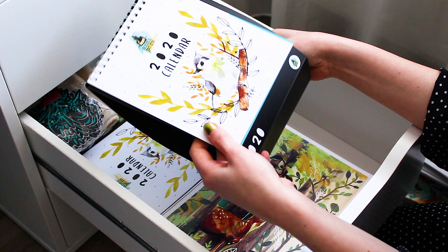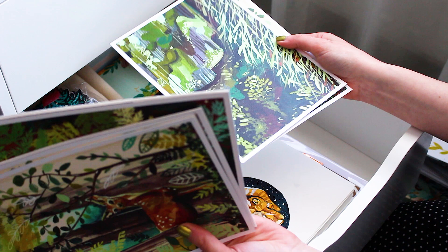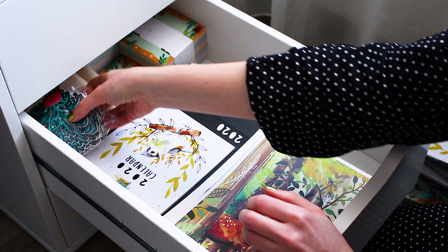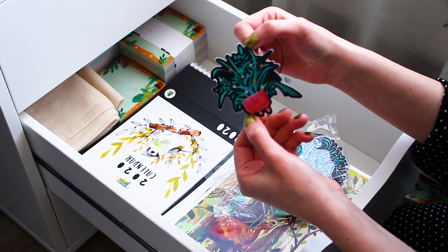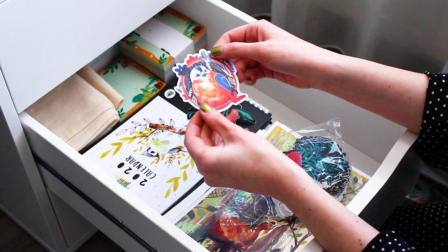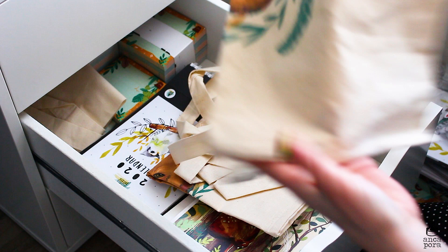I also have some prints — botanical prints printed on fine art paper — and the colors look really nice and rich on them. I also did my first die-cut stickers, which are so cute: a happy plant pot sticker and a cute bird sticker. They're matte and look very high quality, and I'm so proud of them. In the back I have some tote bags also for Patreon — the only ones remaining are these foxy illustrated ones. I'm really proud of this whole drawer.